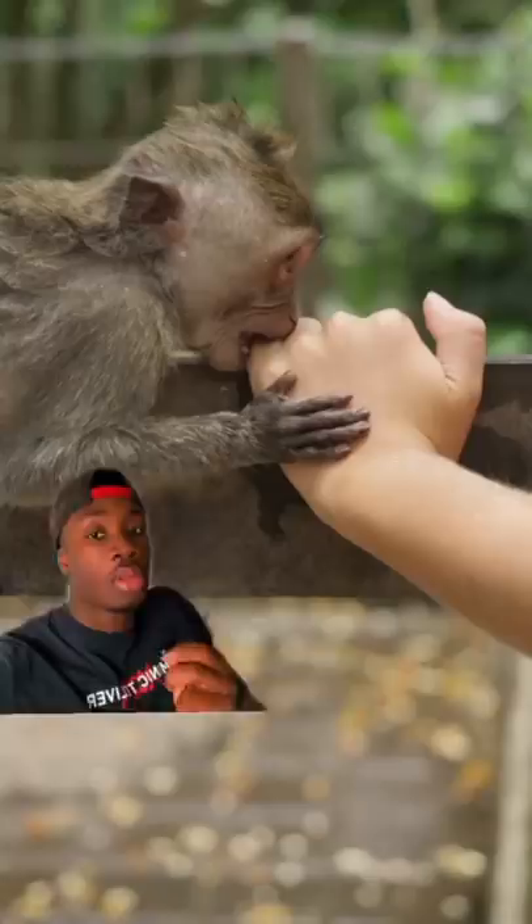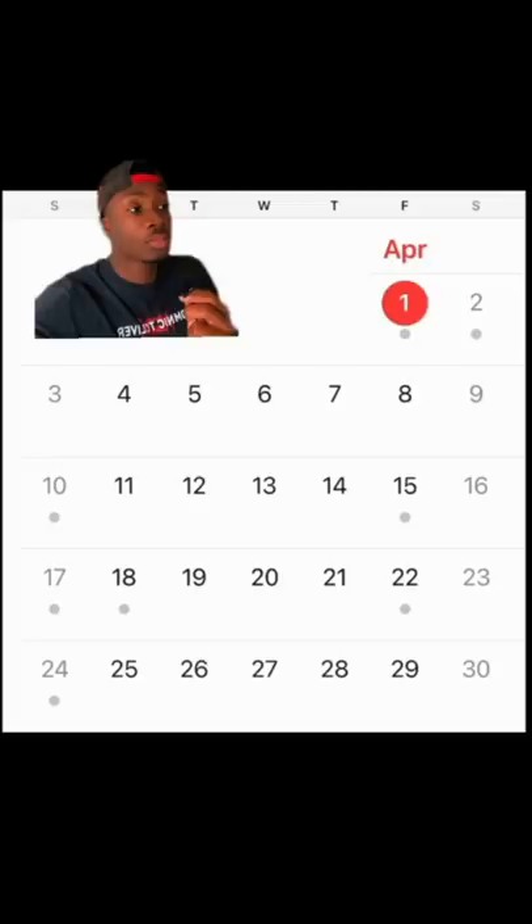That doesn't mean they're not a menace. The more these monkeys associate humans with food, the more they lose their fear of us, the less concern they're obligated to give. There have already been cases of monkeys pressing entire families for food, and it's only gonna get worse. But the worst part of it all is — I just checked today's date. I'm just kidding, it's all real.